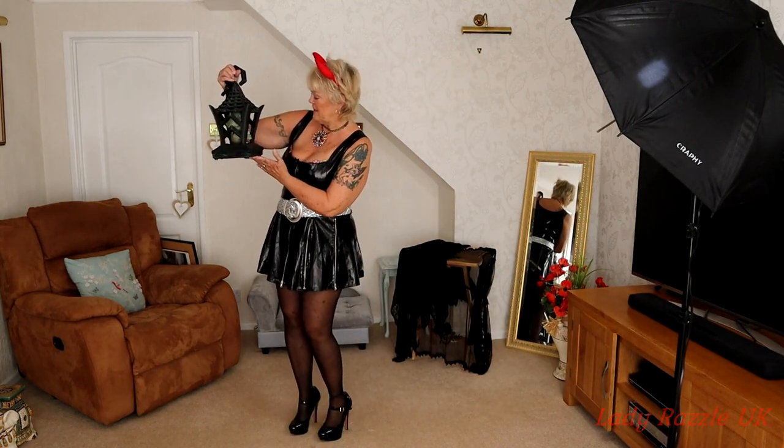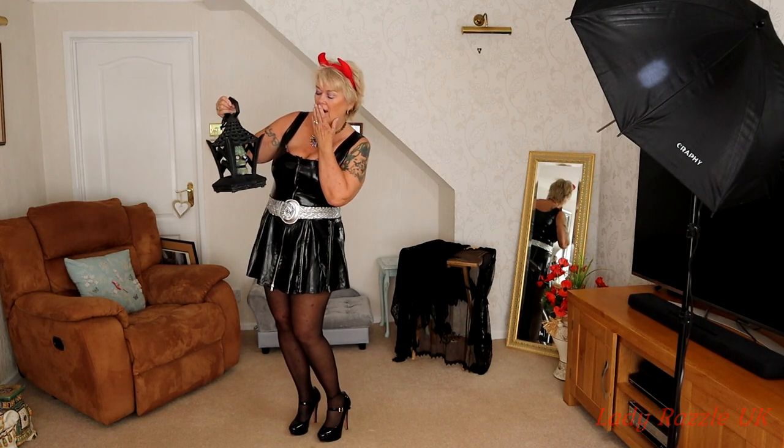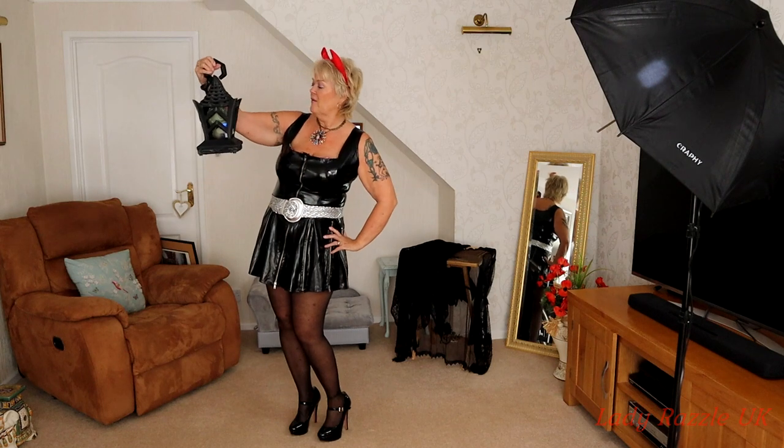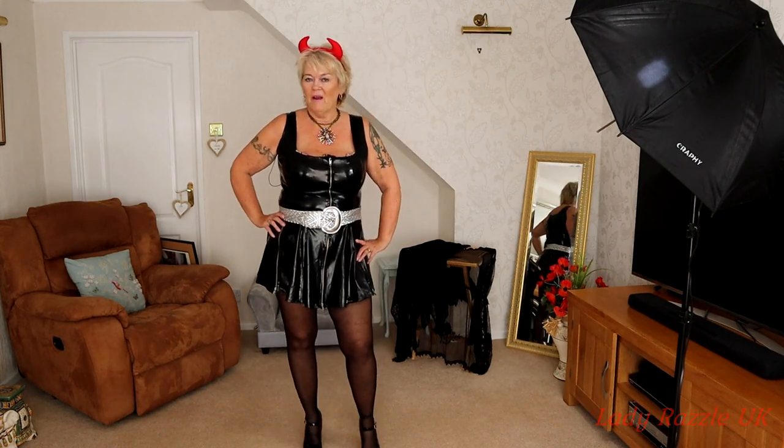What do you reckon to this one? Let's see what he makes of the second one — coming right up!